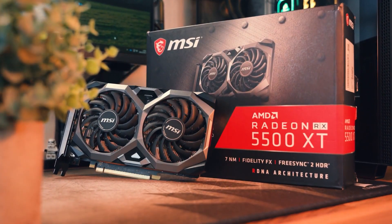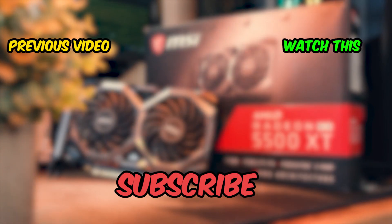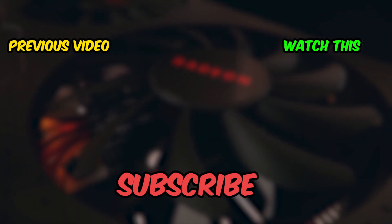Thanks for watching this video. If you enjoyed it, please like, comment, and share it with your friends. And don't forget to subscribe.